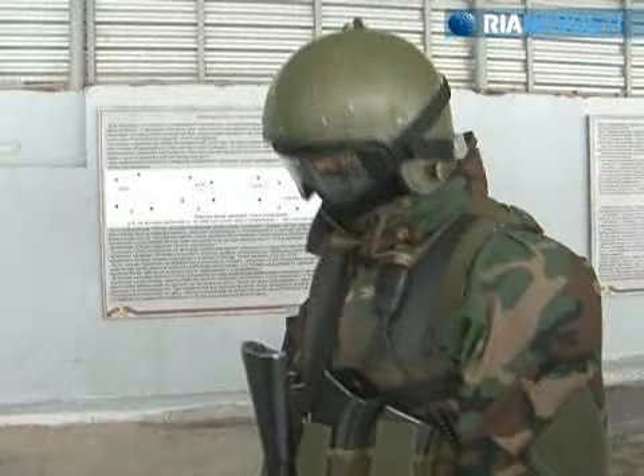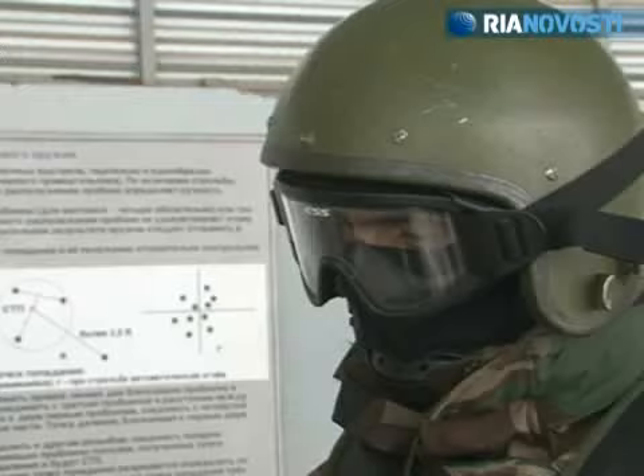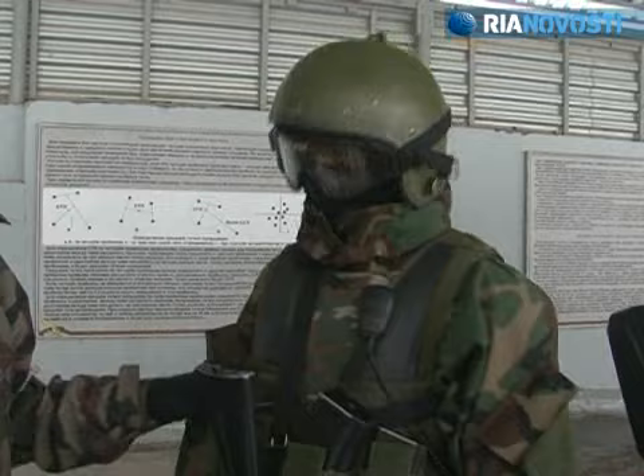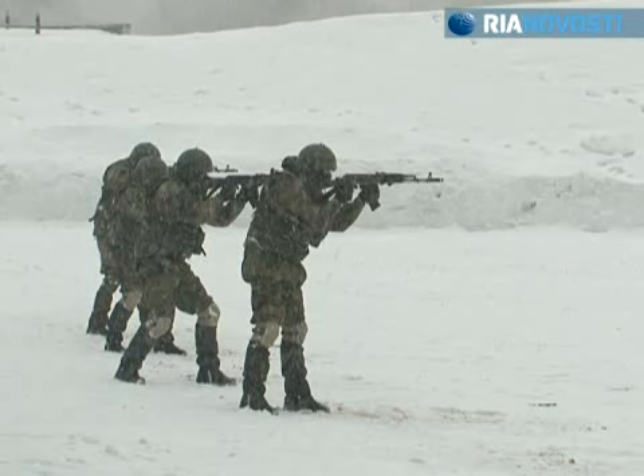Each unit member also has an ammunition vest. The Fragment resistance helmet provides second category protection and can stop a 9mm handgun round. The modular vest holds additional ammunition pouches and all the required equipment.